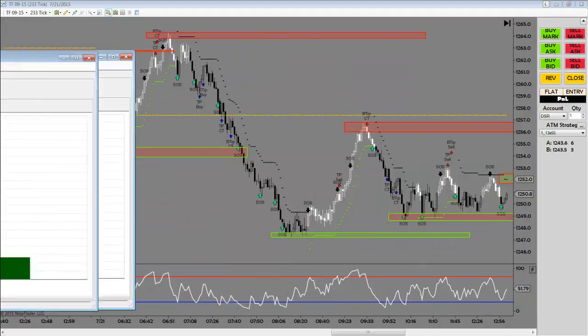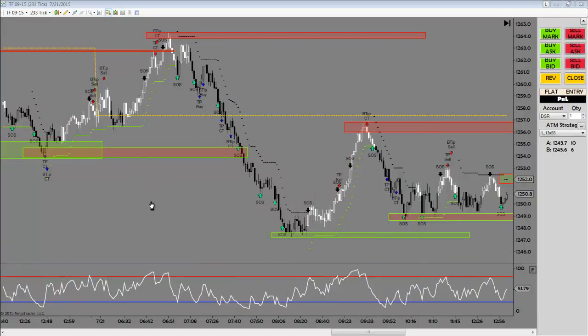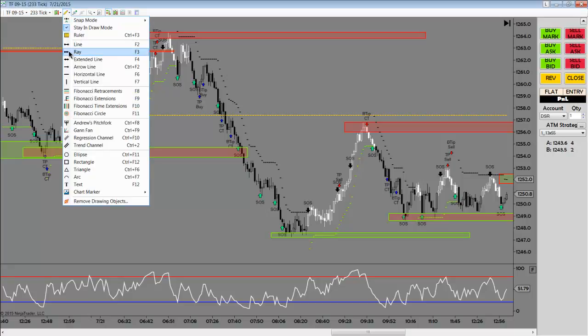A lot of belief building to be had through the process of trading what we see. And really, on this mini Russell chart here, there are some of the best setups that you'll see. One of the ones that I like is a continuation, so we have a potential new trend in development.